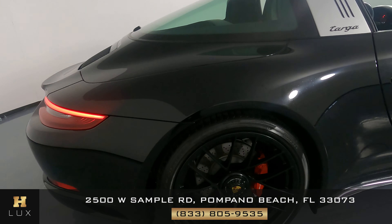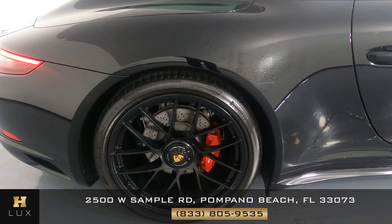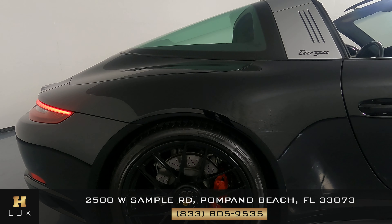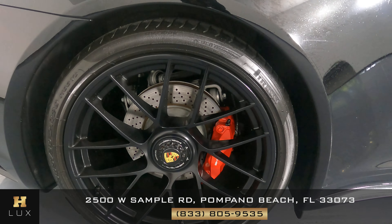Let's have a look at the quarter panel over here on the passenger side. Also in perfect condition — I'm not seeing any damage, scratches on the quarter panel, or any dents. Wheel is in perfect condition, it has no curb rash. Everything is good.